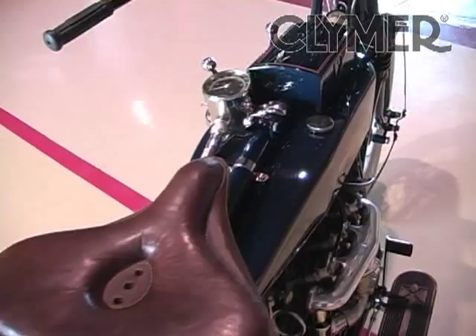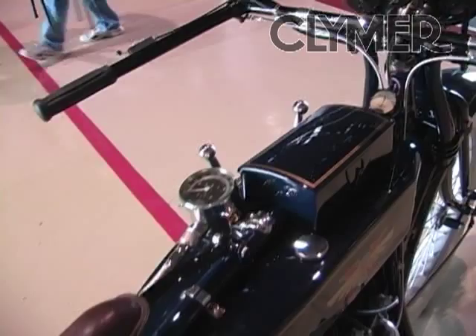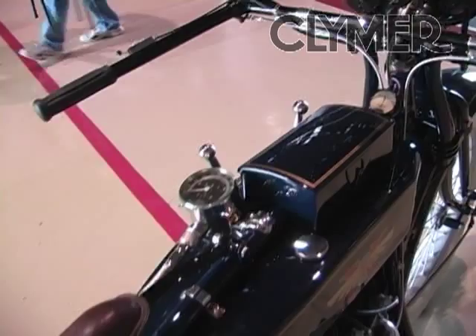I was always interested in these motorcycles because they kind of captured America at that period of time. You notice the white tires on the bike — that was characteristic of bikes from that era. They hadn't really developed carbon black yet for the tires, so back then it was essentially 100% white tires.